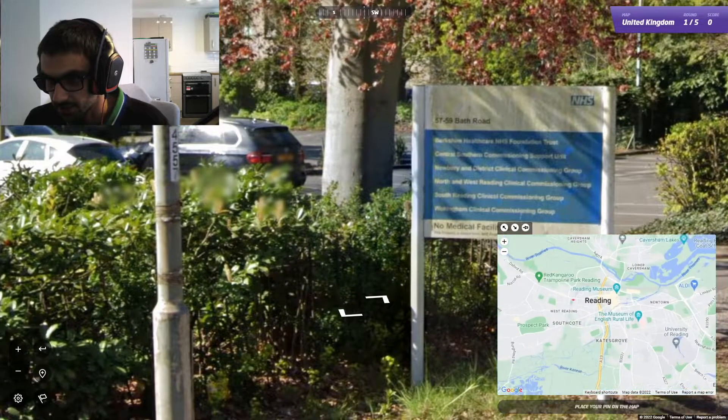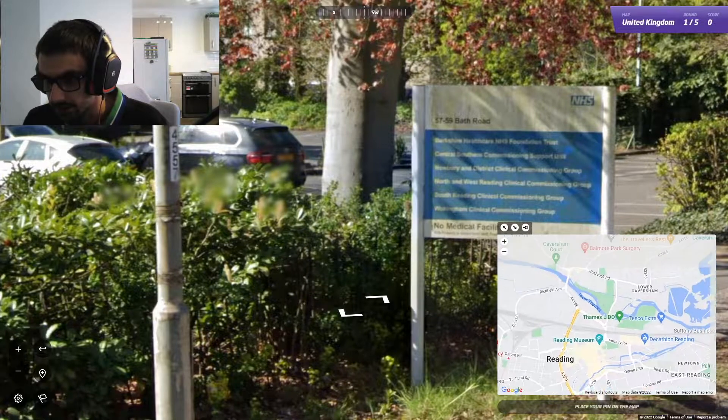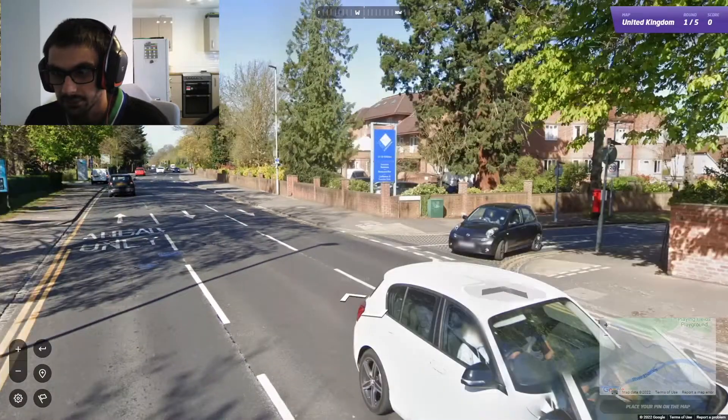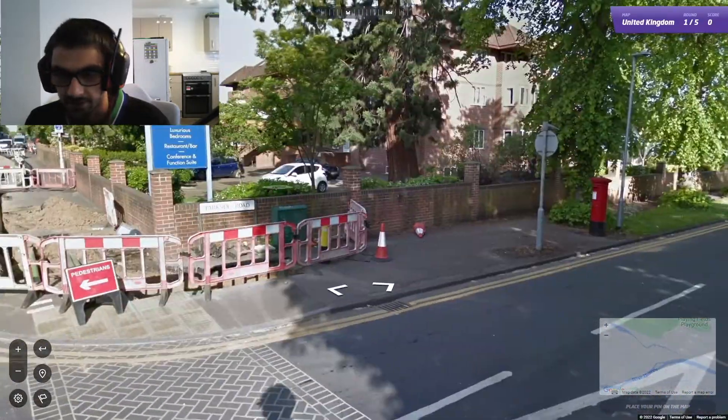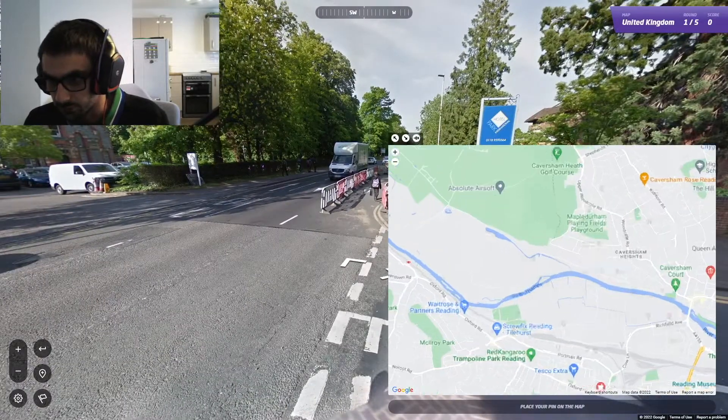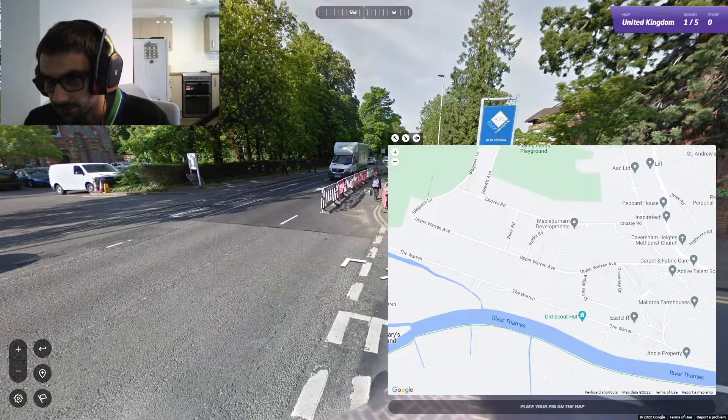That's not too bad. What was that road called? I'm assuming this is Parkside — that's Parkside Road. So if we can find Parkside Road, it might be okay — we might be able to find out where we are.